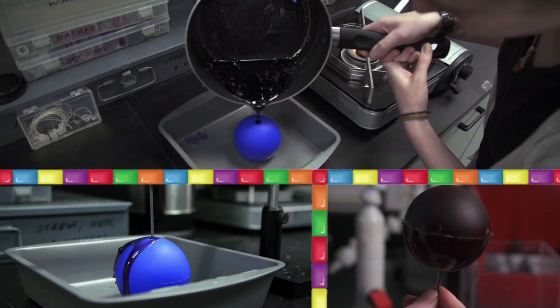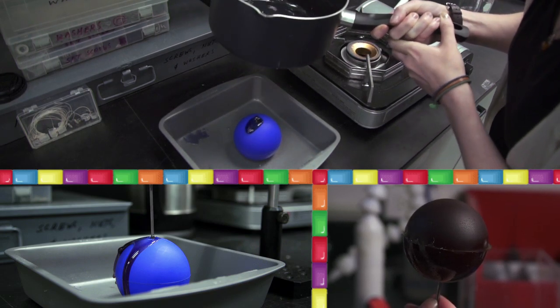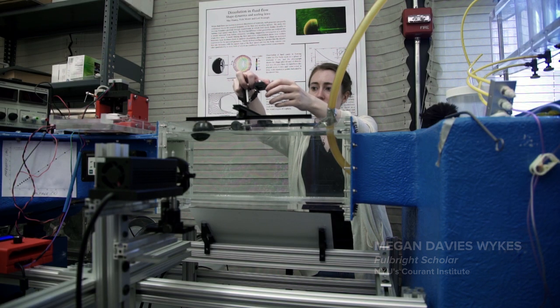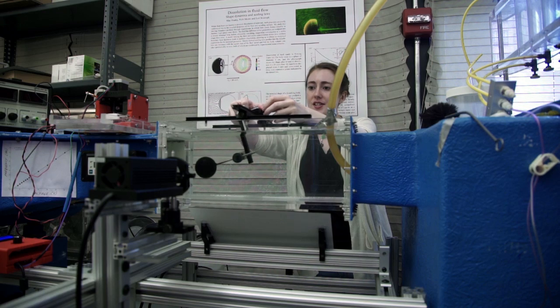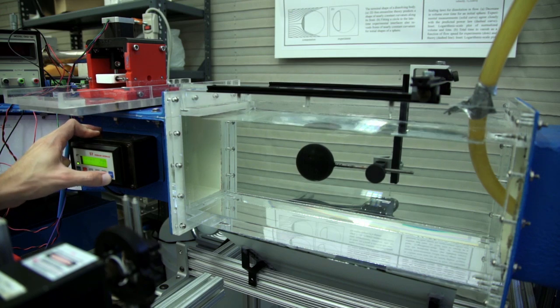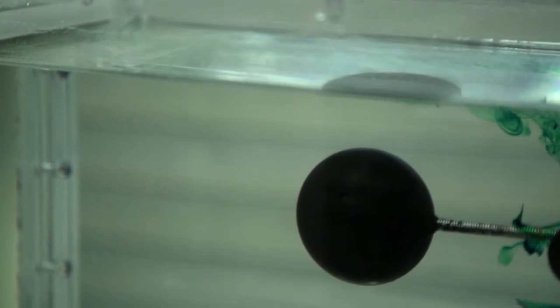The team created differently shaped lollipops so they could watch how each disappeared. As mathematicians, they like perfectly symmetric and beautiful shapes. Each candy was suspended in a 40-gallon tank that creates a uniform flow of water over the sugary suckers. It's a two-part problem: you have a solid object and a fluid that influence one another. The solid makes the fluid bend around it, but the fluid also changes the shape of the solid.